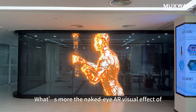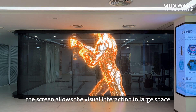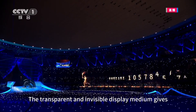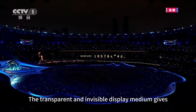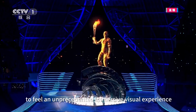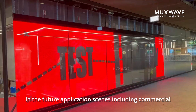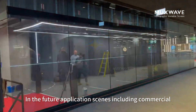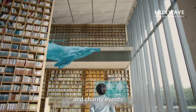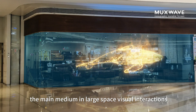What's more, the dramatic visual effect of the screen allows visual interaction in large spaces to reach new heights. The transparent and invisible display medium gives the audience a naked-eye 3D visual effect and an unprecedented immersive visual experience. In future application scenes including commercial, exhibition, transportation, and charity events, the transparent screen will become the main medium in large space visual interactions.